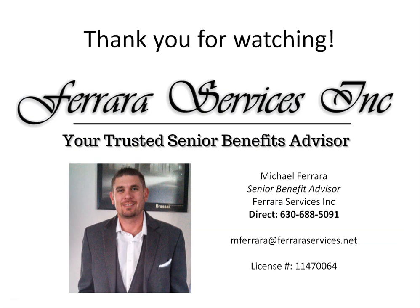I really appreciate you spending time with me today to go over Medicare and your Medicare options. Hopefully you found this information useful and have a better understanding of what your options are. If I can help answer any questions or if you're ready to have a conversation about your Medicare benefits, give me a call at 630-688-5091. You can also send me a text or shoot me an email at mferrara@ferraraservices.net and I'll be honored to help. Again, my name is Michael Ferraro and I am your trusted Senior Benefits Advisor. I appreciate you watching and I hope you have an awesome rest of your day. Talk to you soon — bye-bye.